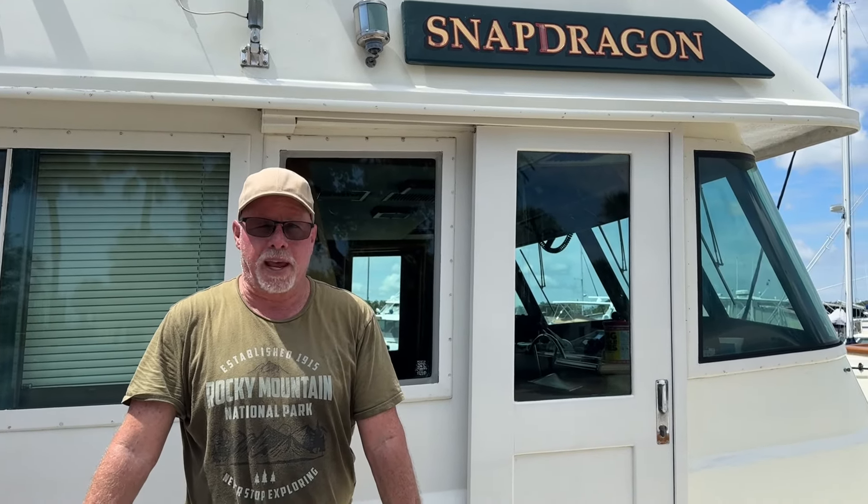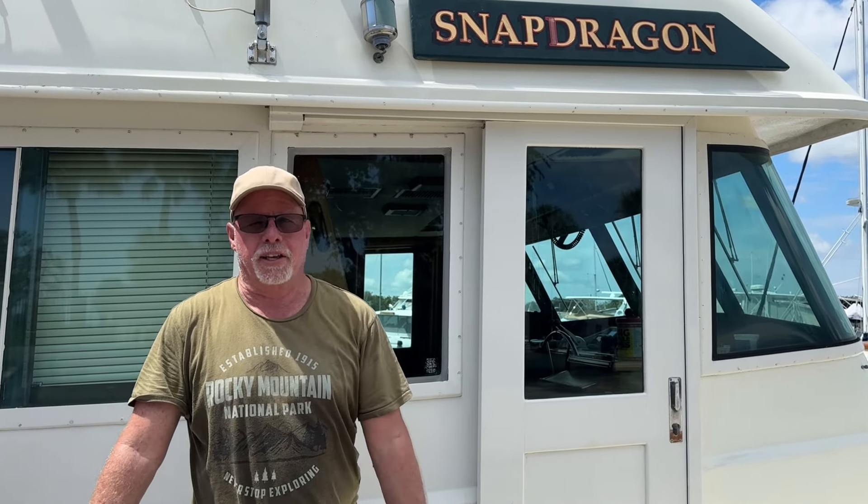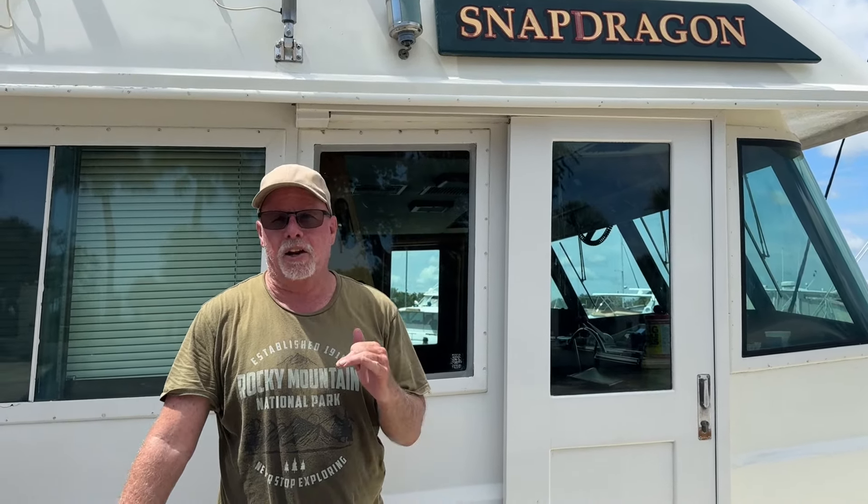All right guys, Captain Paul here. Today we're going to do a tour of Snapdragon — I'm getting a lot of requests for it. This is a 58-foot Hatteras LRC. Overall length is 65 feet, she weighs about 80,000 pounds wet, 2,400 gallons of fuel, 800 gallons of water, and has two Detroit 6-71 naturally aspirated engines and two 12-kilowatt generators.